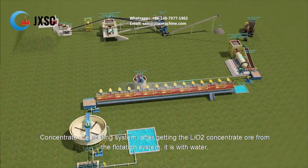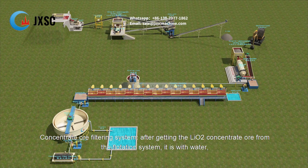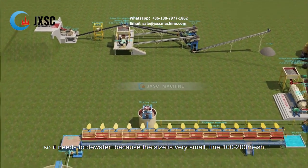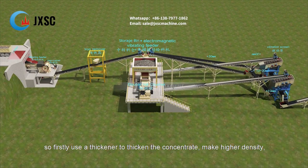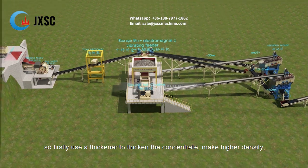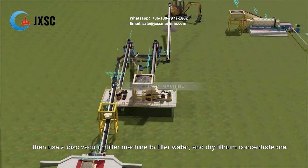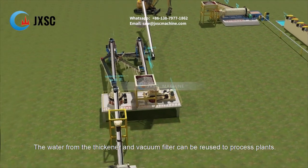Concentrate ore filtering system. After obtaining the lithium oxide concentrate ore from the flotation system, it contains water and needs to be dewatered because the particle size is very small — fine 100–200 mesh. First, a thickener is used to thicken the concentrate and increase its density. Then a disc vacuum filter machine filters out the water to produce dry lithium concentrate ore. The water from the thickener and vacuum filter can be reused in the processing plant.